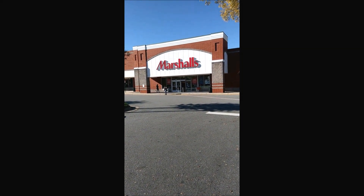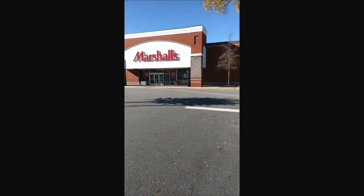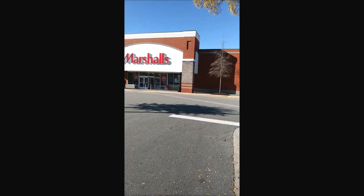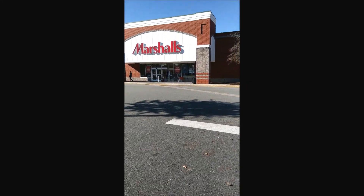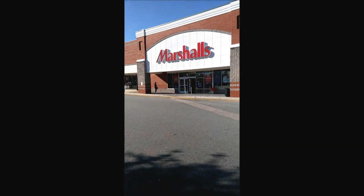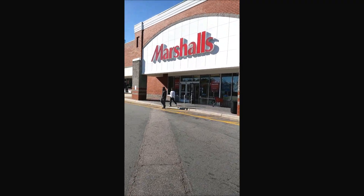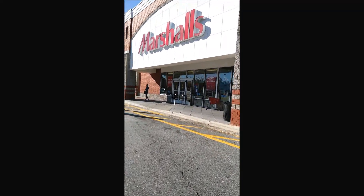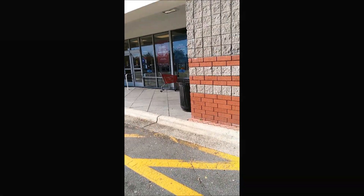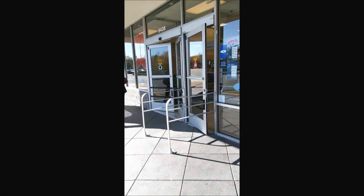Hey y'all, it's your girl Nunu the hair diva and I'm back with a long-awaited vlogging video. Nunu is out here at her little mall area and I am headed to Marshall's. My girl on the Y team, Mary Ferguson, has been shopping at Marshall's getting some great skincare deals, and I felt I would come and try to see what I could find. Let's go inside and have a look.